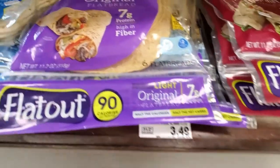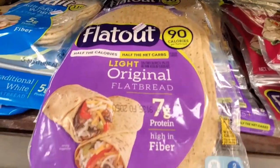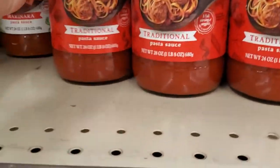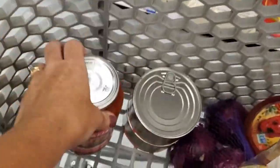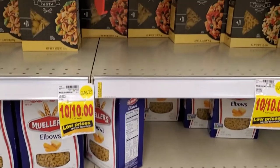I bought these Flat Out flatbreads so that I can make some homemade chicken salad wraps. I made a video on that and it went live Monday — it too was a collaboration video. If you would like to check that video out, I will link it at the end of this video and leave a link down in my description box.